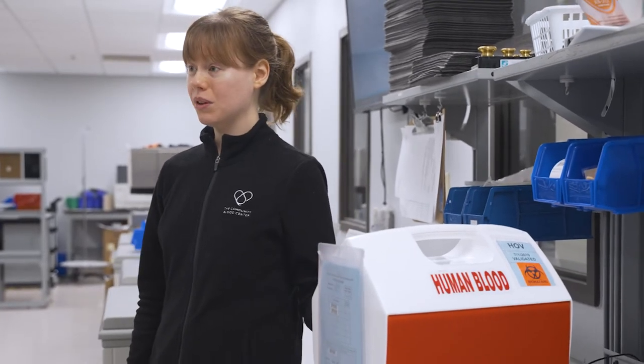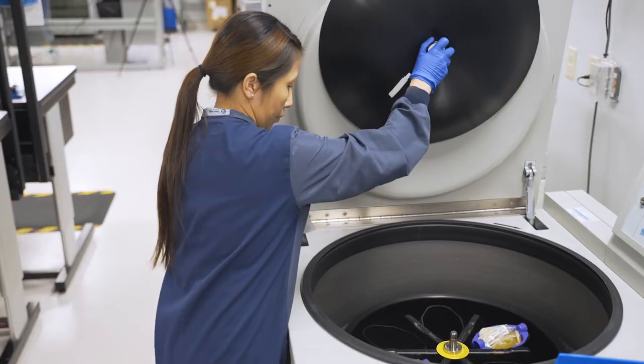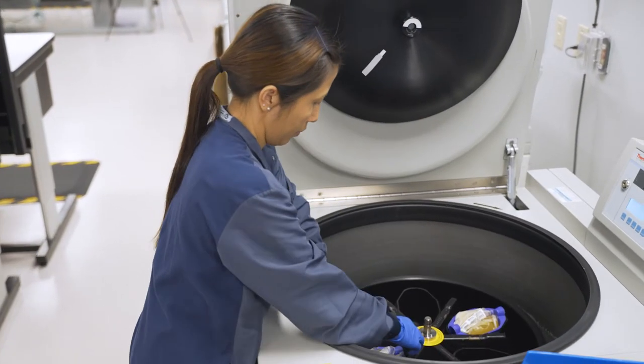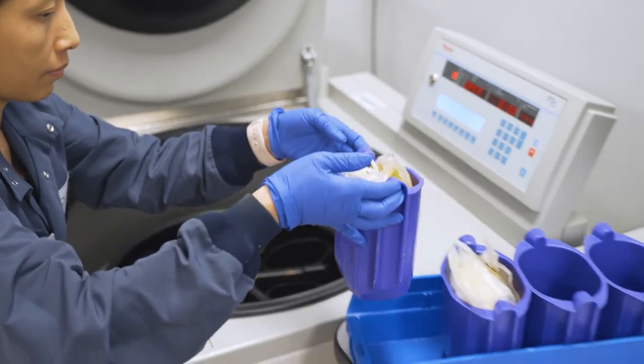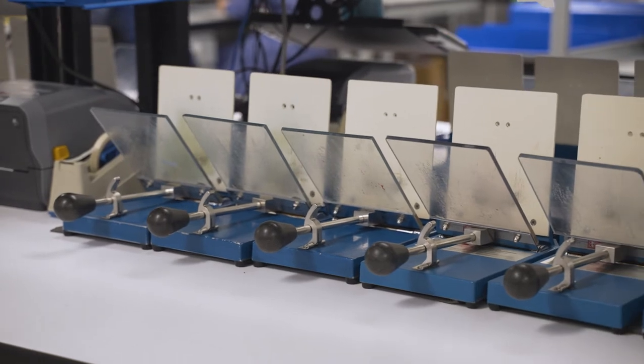With whole blood, we're splitting off red cells and plasma. Different types of patients use components for different things. Whole blood is what we collect the most of. The bags get put into the centrifuges here and we spin them at a programmed speed and time. When it spins in the centrifuge, the red cells are heavier so they go to the bottom, and the plasma forms a layer on top.